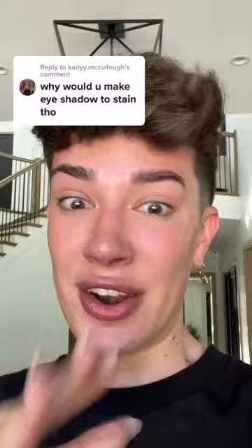Why would you make an eyeshadow that stains, though? When I first saw this comment, I'm not gonna lie, my initial reaction was like, girl, BFFR. We've been over this so many different times over the last several years. But then I thought to myself, you know what? This might be an actual genuine question, and a lot of people might not know the answer to this, so let me be James Knight, the science guy, and educate you a little bit.